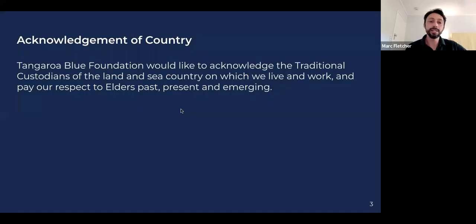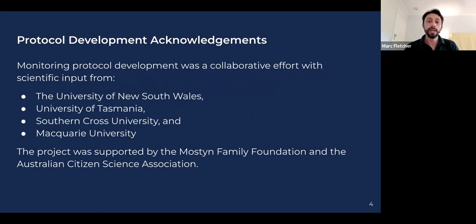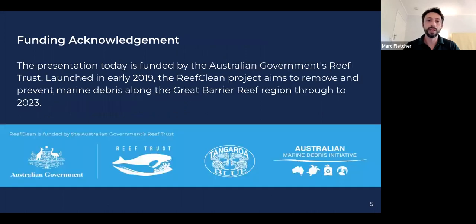On behalf of Tangaroa Blue we would like to acknowledge the traditional custodians of the land and sea country on which we live and work, and pay our respect to elders past, present and emerging. In terms of the protocols, I'd like to acknowledge that it was a collaborative effort with scientific input from quite a number of academic institutions, and a special thank you to the Mostyn Family Foundation and the Australian Citizen Science Association. Last but not least, a special thank you to the Australian Government Reef Trust, launched in early 2019.